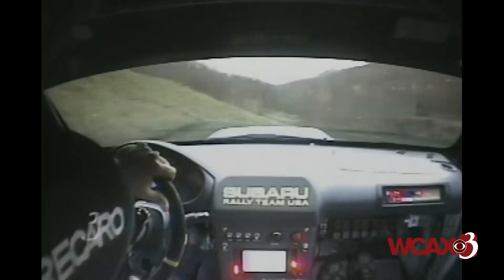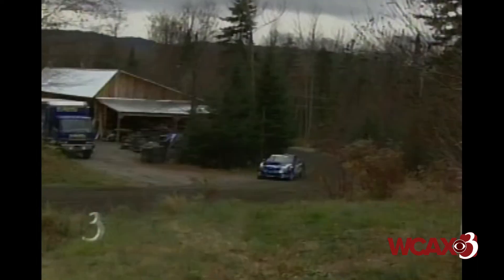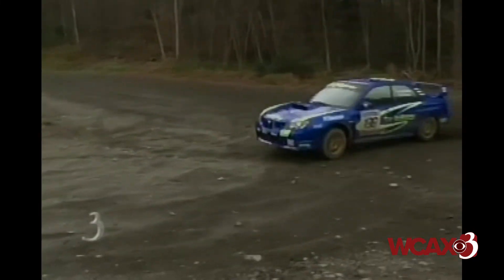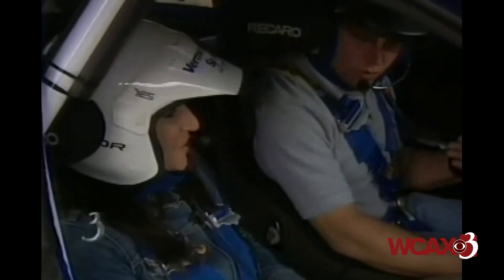Dalton, New Hampshire is where we find the Team O'Neil Rally School, with six and a half miles of closed dirt roads. I'm not going to lie to you — I'm a little bit nervous. You knew I wasn't going to pass up this opportunity. Great car, turn in, shift down. Yes! By far the coolest thing I've ever done.